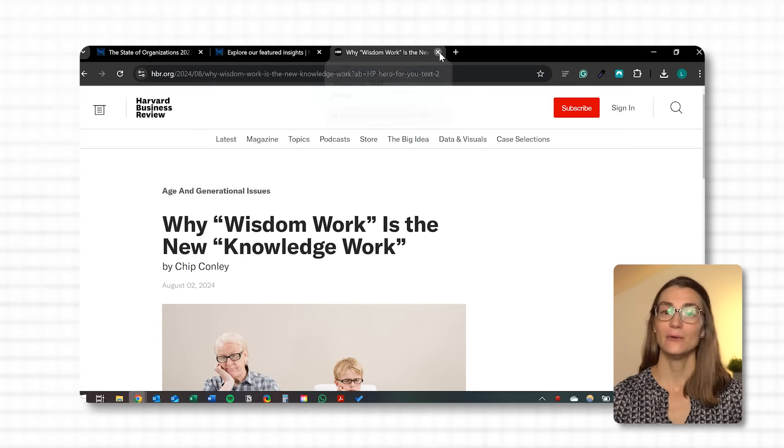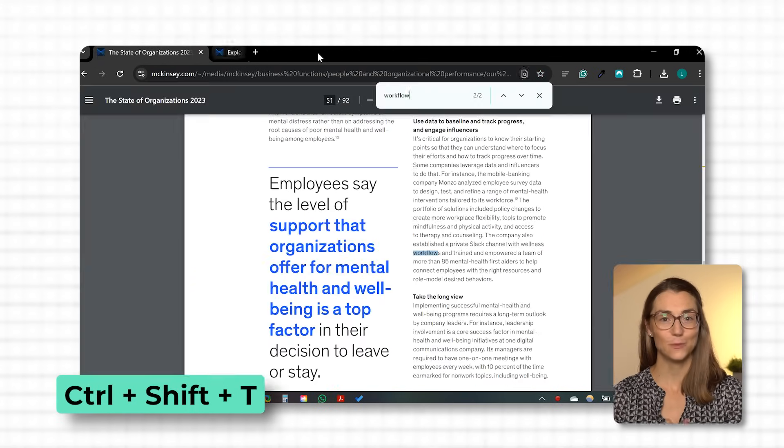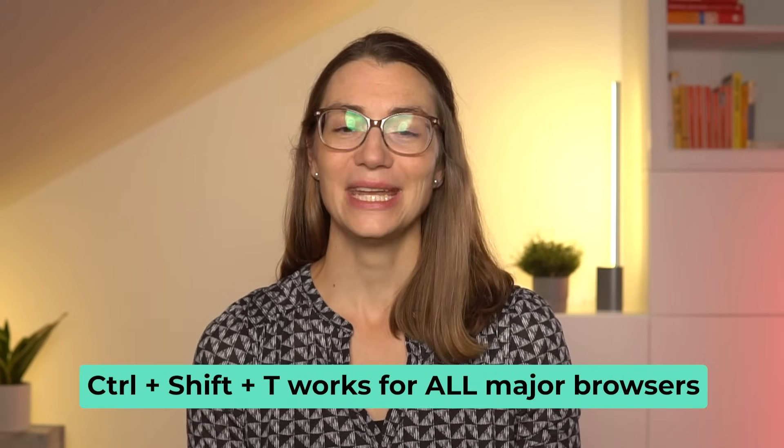This shortcut has saved me countless times. Whether I've closed a tab accidentally or realized a few seconds later that I still need it, Ctrl+Shift+T instantly brings it back. It's like an undo button specifically for your browser and it works like magic. Whenever you close a tab by mistake, just press Ctrl+Shift+T and the last closed tab will reopen right where you left off. You can even press it multiple times to recover several tabs if you've closed more than one. This is incredibly handy when you're deep into research and can't afford to lose any tabs. Ctrl+Shift+T works for all major browsers, so you can easily recover lost tabs and keep your research on track.